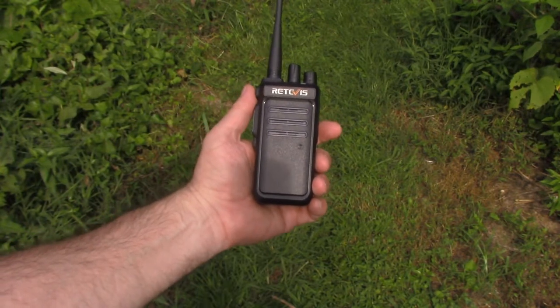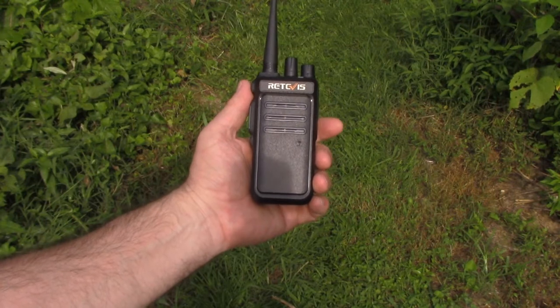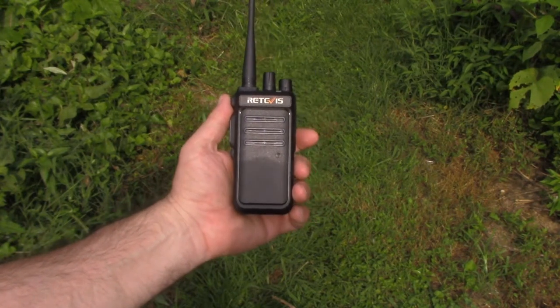In today's video we're going to test the real-world performance of the Redivis RT-10 900 megahertz radio.